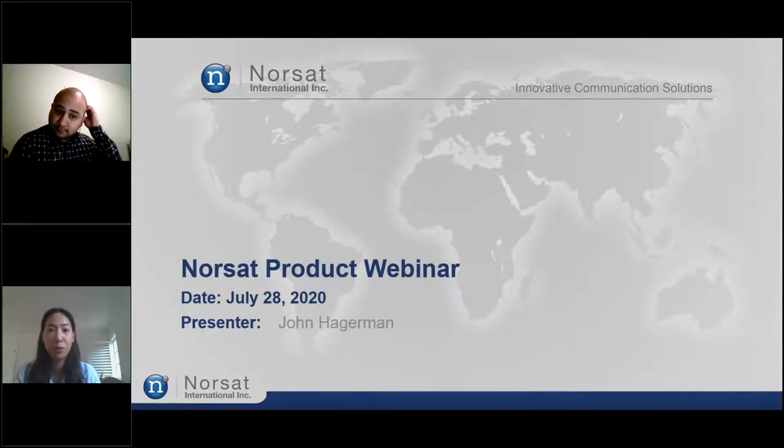Today's webinar topic is an introduction to NORSAT's products and NORSAT's product selection process. So we'll learn all about our extensive satellite product offerings as well as the factors to consider during the product selection journey. I'm delighted to introduce our presenter today, John Hagerman, customer service engineer here at NORSAT.